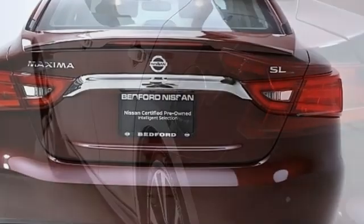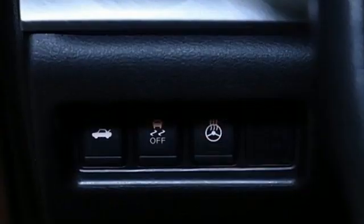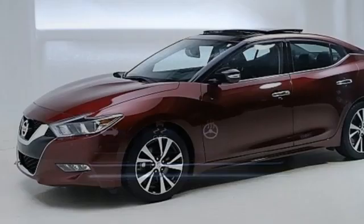Dual zone climate control, V6 engine, power sliding and tilting sunroof, gas pressurized shocks, and an integrated navigation system.